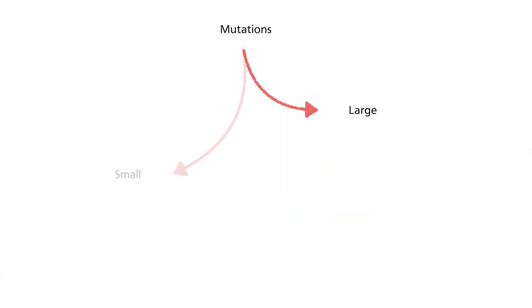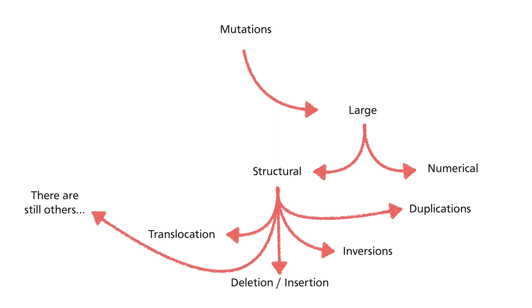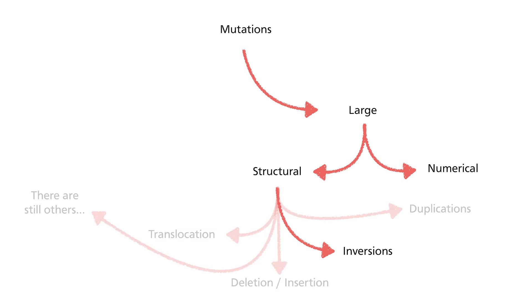Remember a few videos back, I mentioned that there are different types of DNA mutations. In that video, I focused on the small mutations and omitted describing the large mutations, because that part is kept for this video. So let's focus on the large mutations right away. This group of mutations frequently involves in excess of hundreds, if not tens of thousands of bases. Rather than implicating one or few genes, it may affect a section or even entire chromosomes, and can be grouped into structural or numerical aberrations. Structural aberrations can be further categorised into translocations, deletions or insertions, inversions, and duplications.